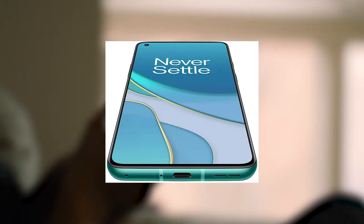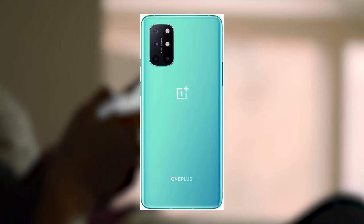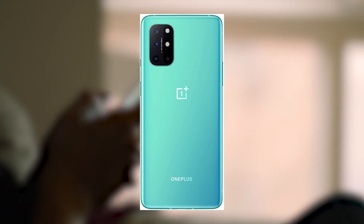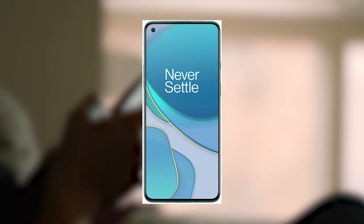Number 4: OnePlus 8T. 5G Unlocked Android Smartphone. A day's power in 15 minutes, ultra-smooth 120Hz display, 48MP Quad Camera, 256GB, Aquamarine Green, U.S. Version — a great smartphone that has a bunch of powerful and awesome features.